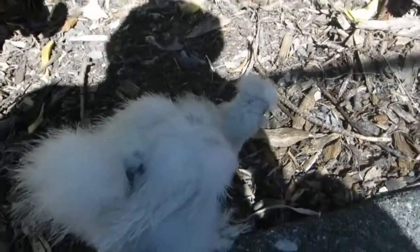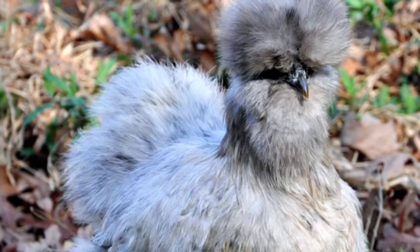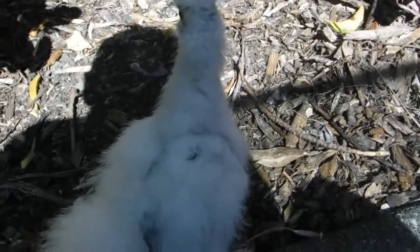When they grow up, you can barely see their eyes. I'll show you a photo. Yeah, that's what a Silkie looks like.